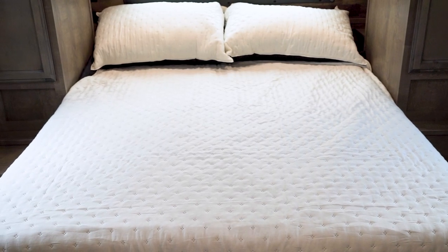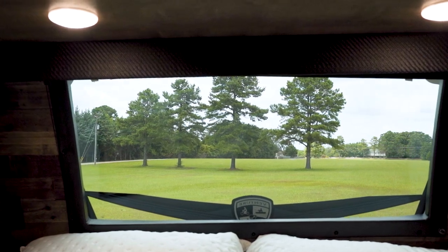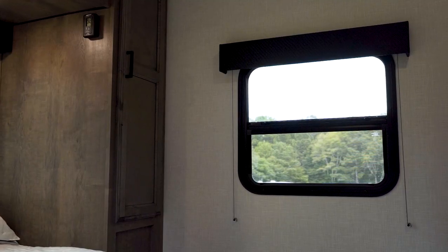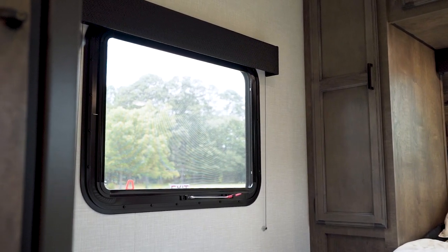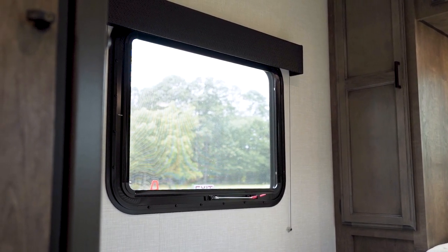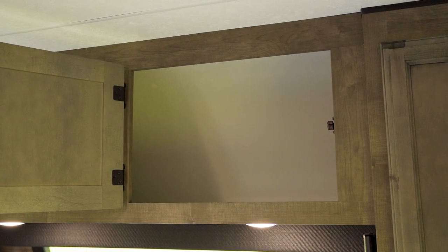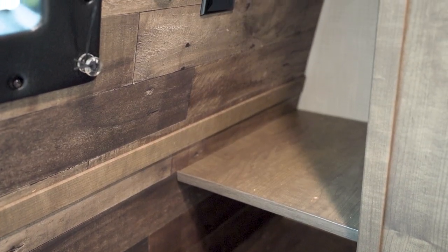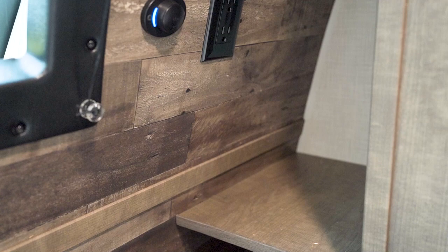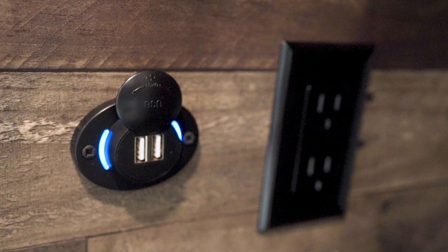We've got a queen-sized bed and that automotive-grade windshield up front, letting us have our views, as well as two big windows on either side of the bed to allow for a cross breeze if we didn't want to run the AC. This is equipped with closets on either side and some shelving hidden by cabinetry up high. We also have nightstands on either side of the bed, complete with power outlets for charging up phones or whatever else you may need.